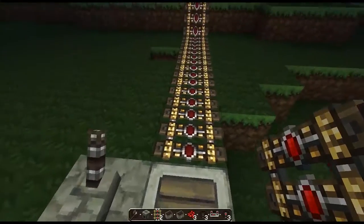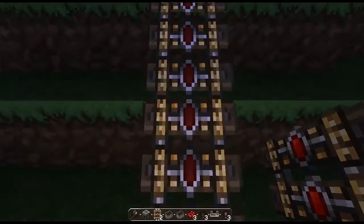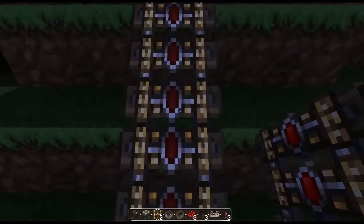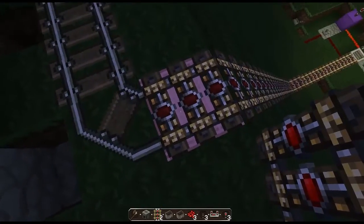That would make this track have the chain in the middle of the track move along, which is an animated texture that would just go along. But the track would only be working if one end was on a pulley block and the other end was also on a pulley block.